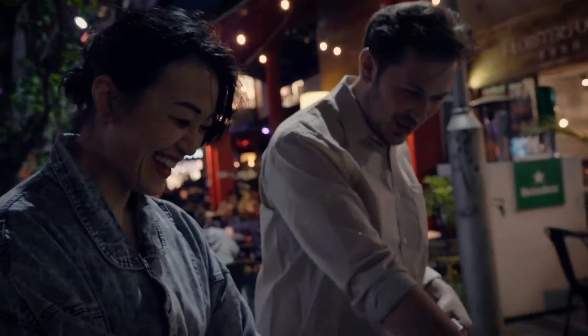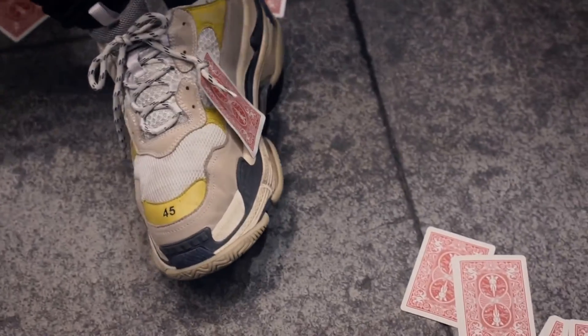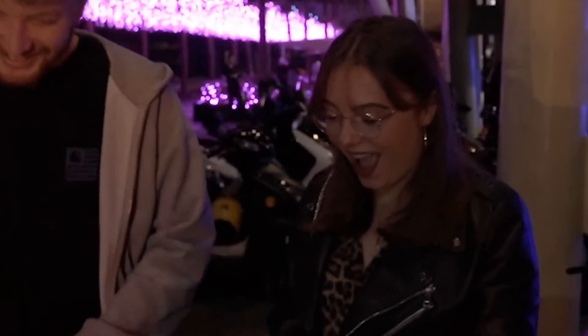I threw it. It's almost like a score — it goes through your card. It looks like it's stuck on my shoe by its knot.